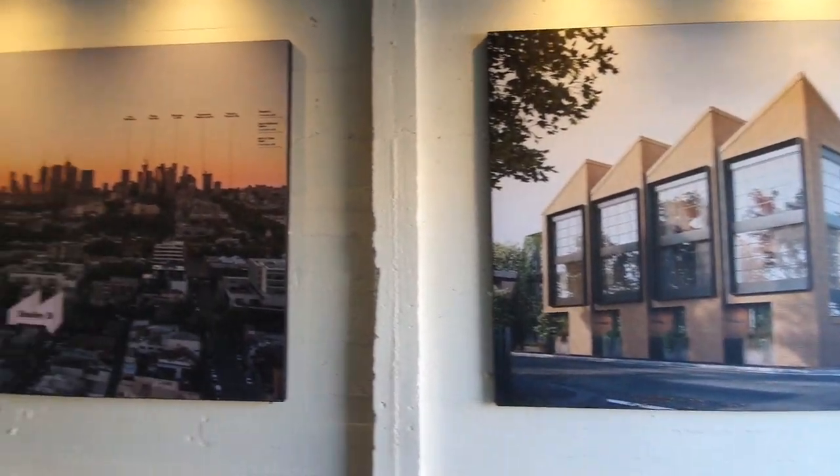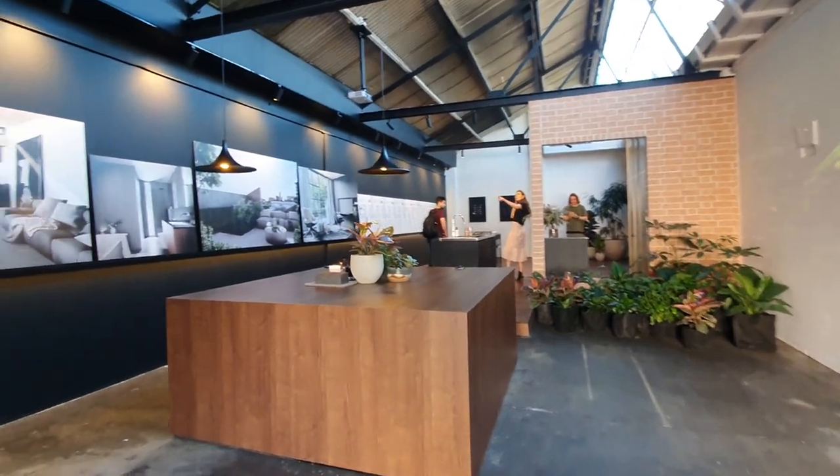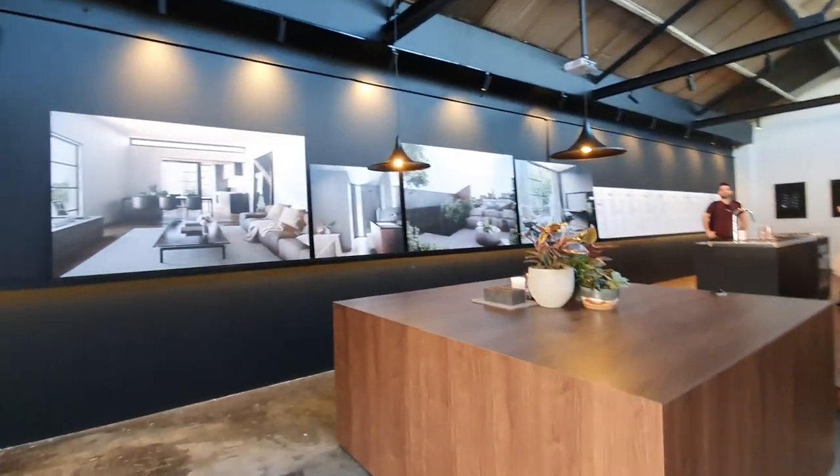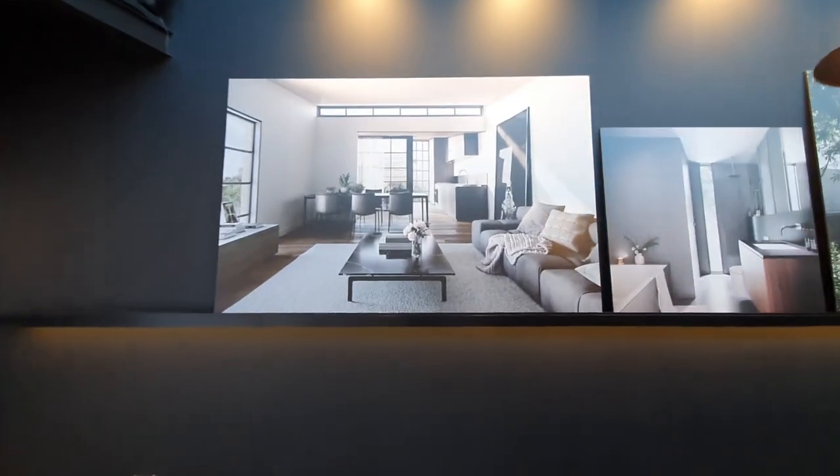As you can see, the display suite is set out in one expansive room with elements of each townhouse on display. This gives buyers an idea of the colour scheme, the materials, as well as some of the fixtures and fittings.